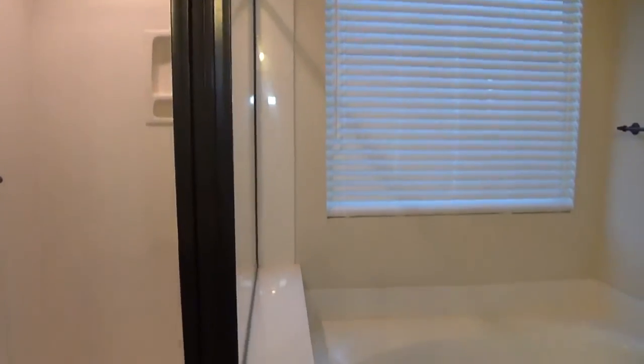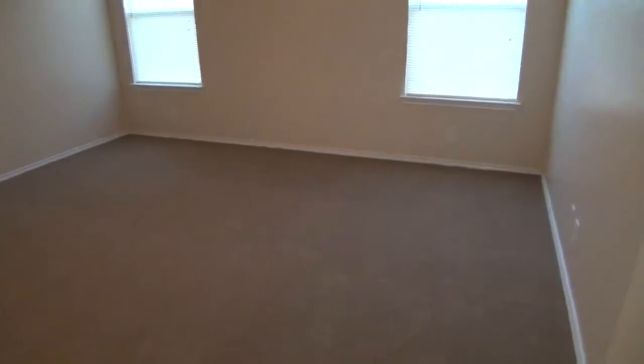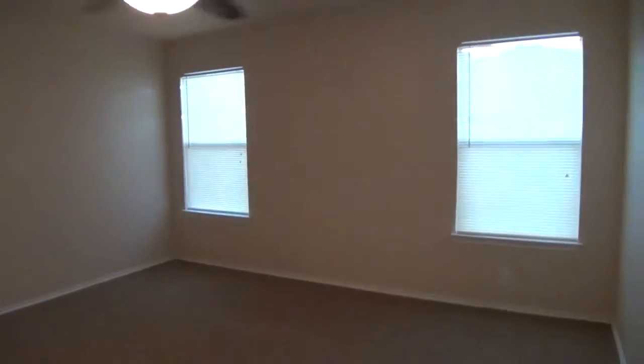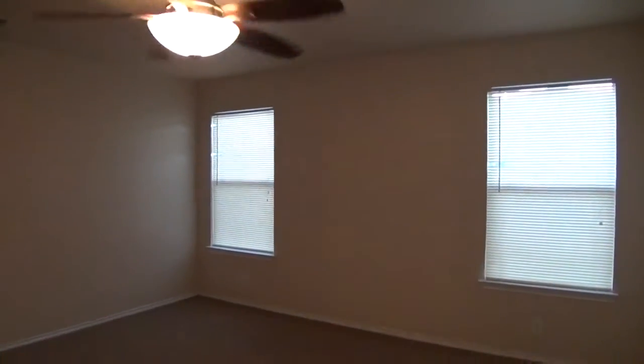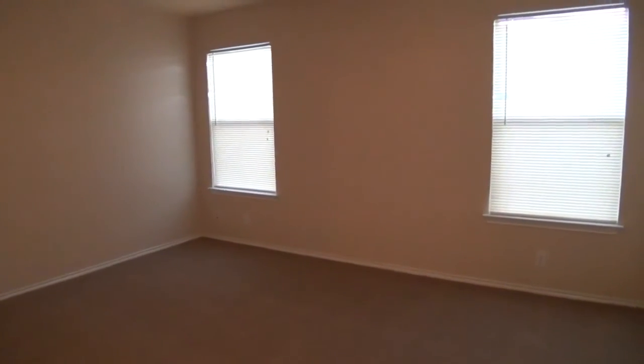Nice open floor plan — very good use of space. If you'd like more information about this home or would like to schedule a showing, you can call me. My name is Mark Fee, my cell number is 210-618-9161, or you can call the office at Liberty Management at 210-681-8080. If you're already using a real estate agent, it's set up for easy showing and centralized showing. Thank you.